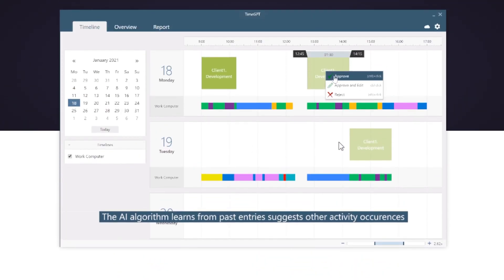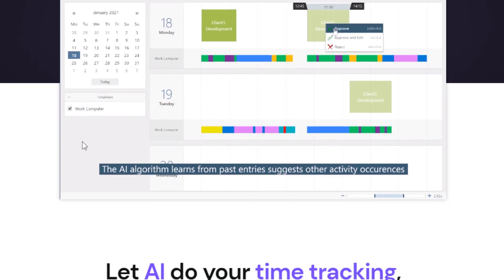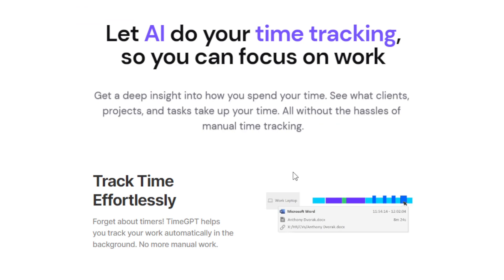Here's how it works. So this is like the dashboard. The AI algorithm learns from past entries and suggests other activity occurrences. It automatically tracks your activities in the background — no need for manual entries, no need to click on timers. It is seamless. It associates your time with the right projects using AI suggestions, and it continuously learns what you usually do. And the best part, you will also receive a detailed report of your day's work, giving you invaluable insights about your time management, how you can improve yourself, and how you can boost your productivity.